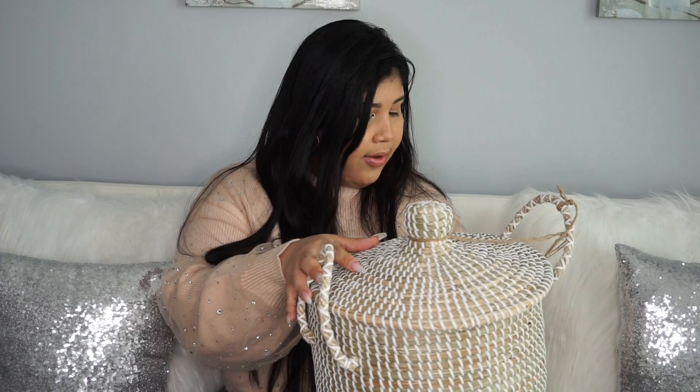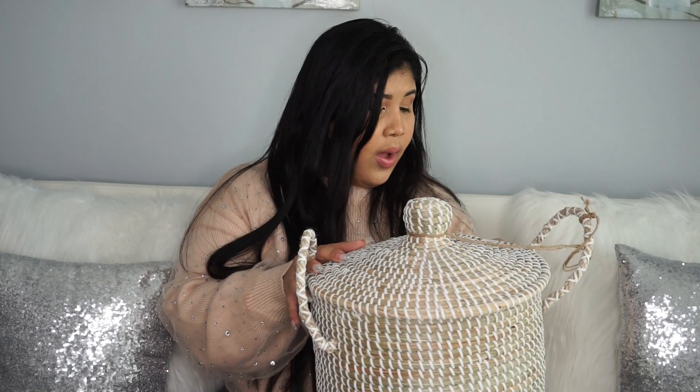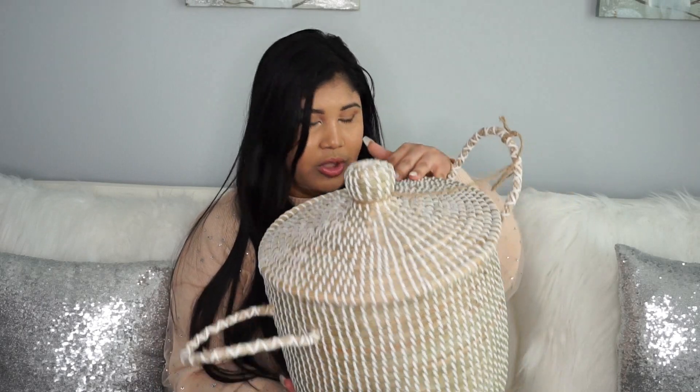When I saw this, I said I need to get it! It was on sale — this is the little one, the small size, for $19.99. I already got the big one — it was super pricey, almost $200. So for $20, the little ones are going to look so beautiful wherever you want to use them.